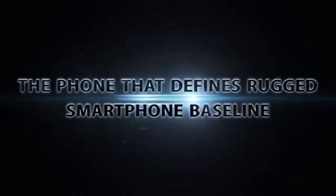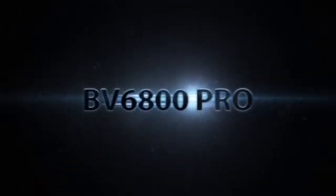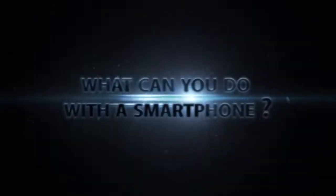The phone that defines rugged smartphone baseline just got better. Introducing the new BV6800 Pro. It refines your experience and redefines what you can do with a smartphone.